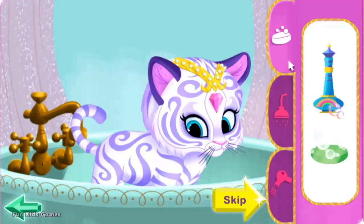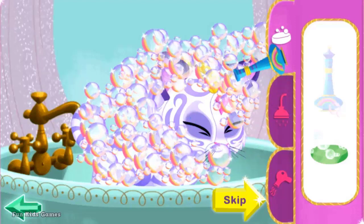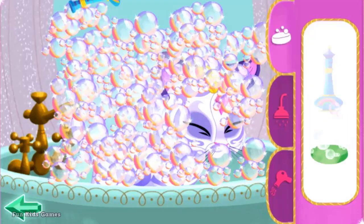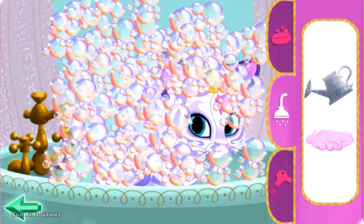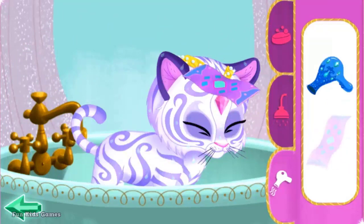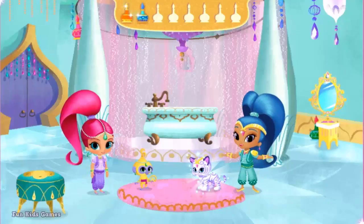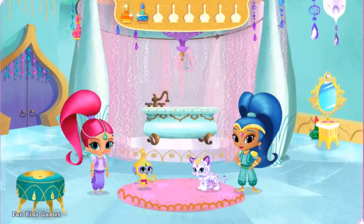Let's groom Nahal! Click on the shampoo or the bars — rainbow bubbles! We need to soap, rinse, and dry Nahal. Rainbow bubbles! Genie shower! Nicely done. Flying towel! Magic dryer! Zahara's Lamb! You've gotten Nahal so clean — she shines! Way to go! Now where are all those hidden Genie bottles?